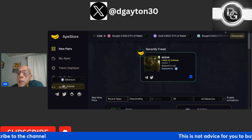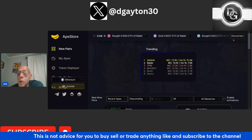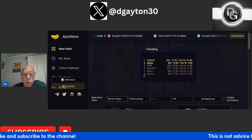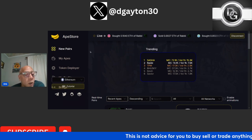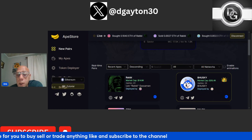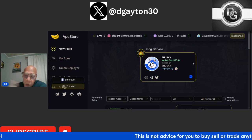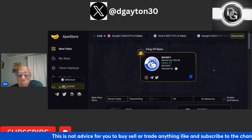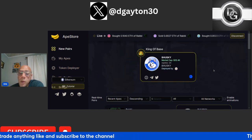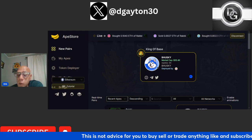Here we are over on Ape.Store. As you guys can see, I connected my wallet. If you haven't connected yours, right here is where you would want to do that. This will allow you to buy and sell off of this launch pad, straight decentralized. This launch pad is not only the number one launch pad for Base tokens, but they've started to really move over to Ethereum mainnet as well. You can switch between the Base blockchain and the Ethereum blockchain.